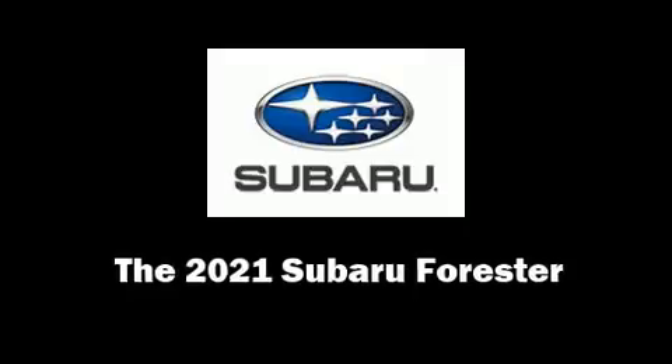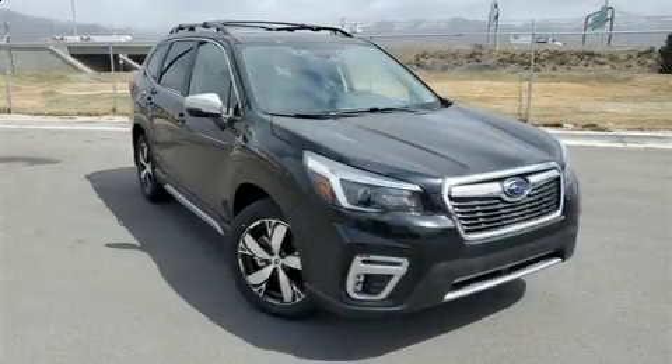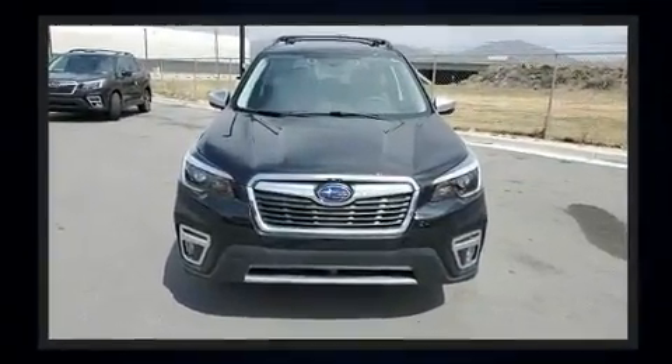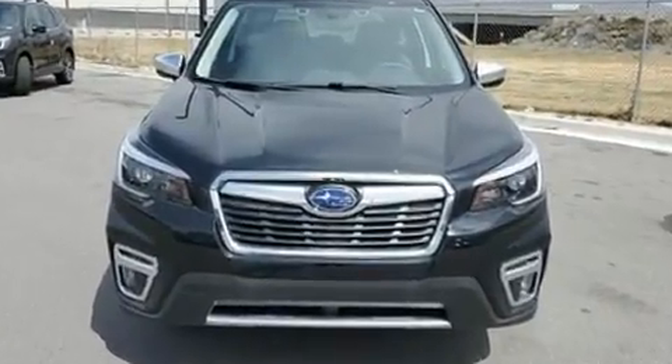Treat yourself to a test drive in the 2021 Subaru Forester. Smooth gear shifts are achieved thanks to the efficient four-cylinder engine, and for added security, Dynamic Stability Control supplements the drivetrain.